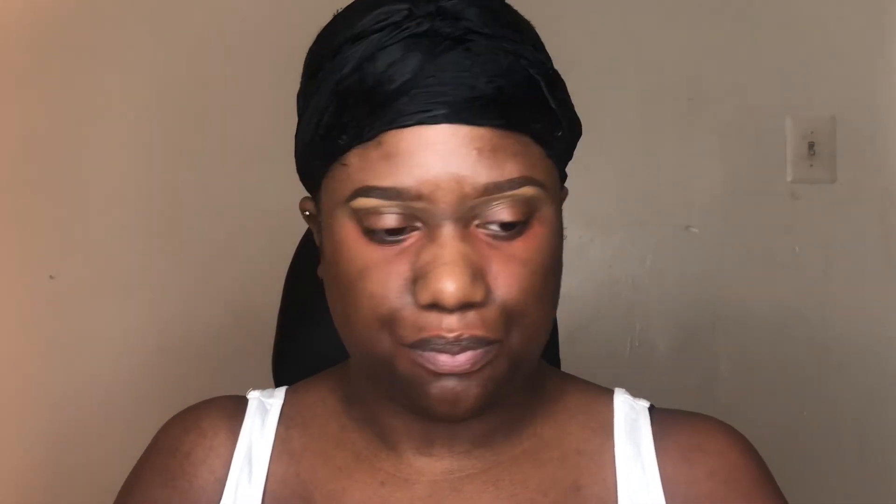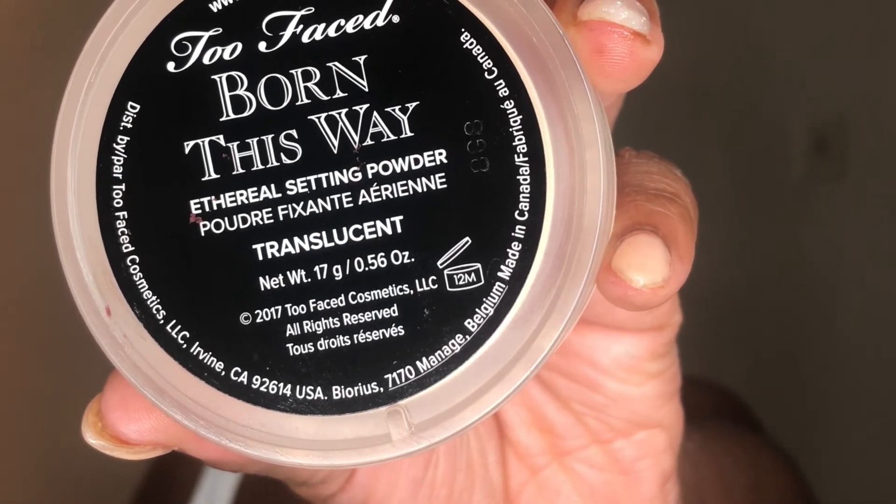I'm going to take my Benefit Pencil and just go back into my brows and clean that up a bit. Then I'm going to take my Neutrogena Makeup Wipes and remove all that makeup off the back of my hands. Then I'm going to take my Too Faced Born This Way Setting Powder in Translucent with that same concealer brush, and I'm just going to go under my eyes with that.